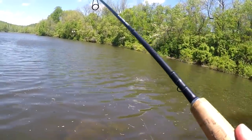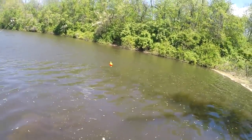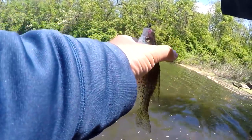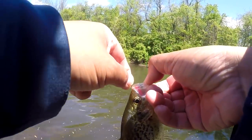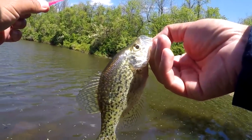At this point it is just crappie dink slay fest. I could go on and on and keep catching them until a big one shows up, but we are running out of time. It is time for One Rod and EPF to get some lunch.